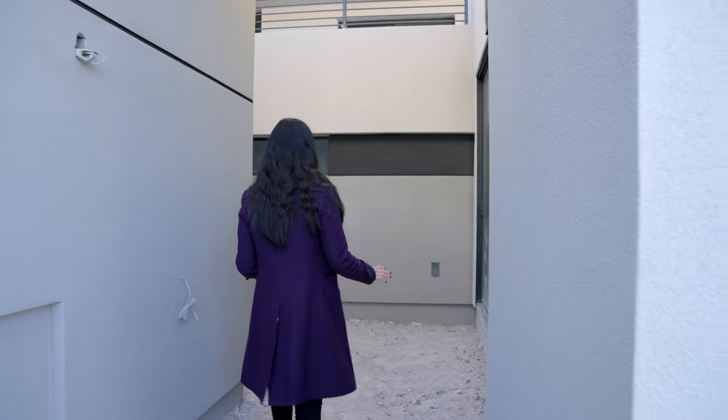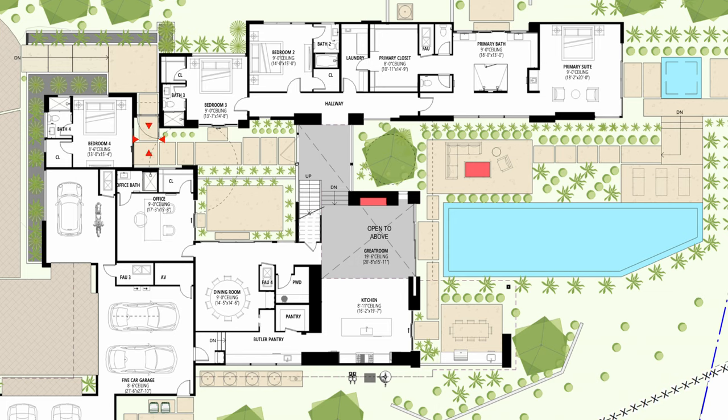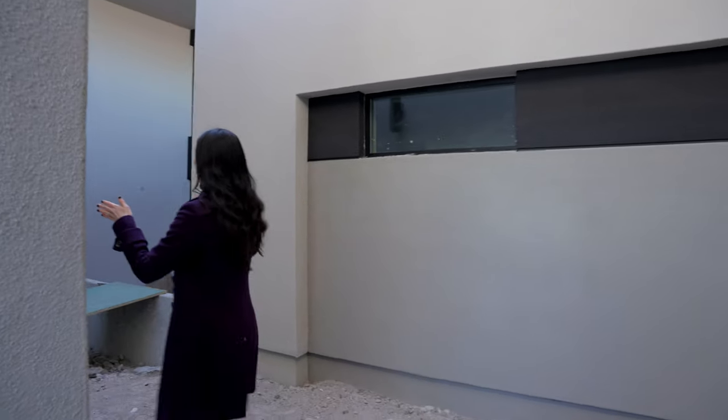As I take you through the journey to the front door, I want to mention that for Blue Heron Design, it's about a journey and an experience — it's not just a straight shot. As you can see, we have a curved entrance here. To my left, we have a casita with a separate entrance.